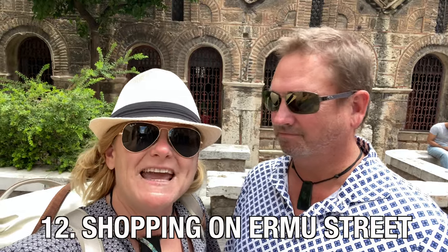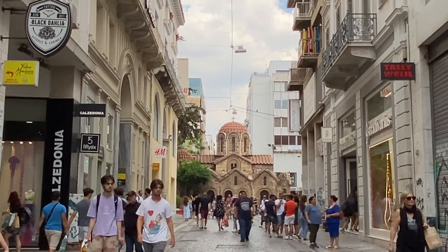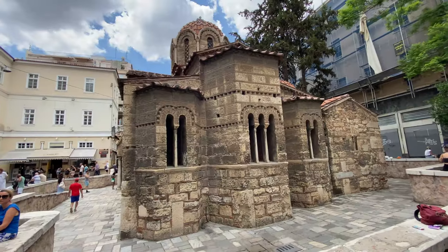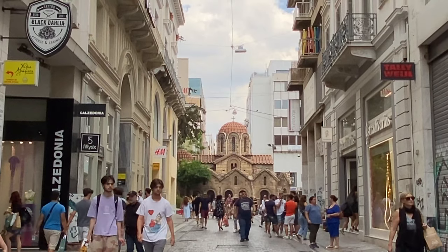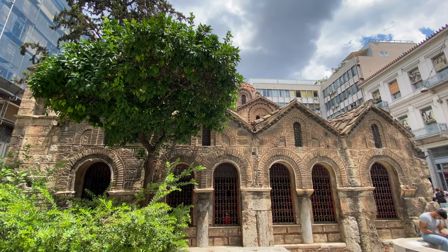One of the main walking and shopping streets in Athens is Ermou Street, connecting Syntagma Square to Monastiraki Square, and there is an old Byzantine church right in the middle. No cameras are allowed in the church but it is free to go inside.